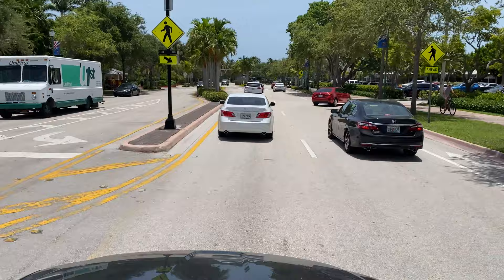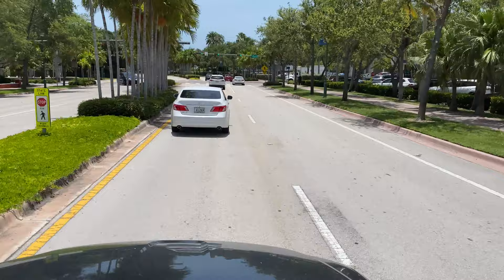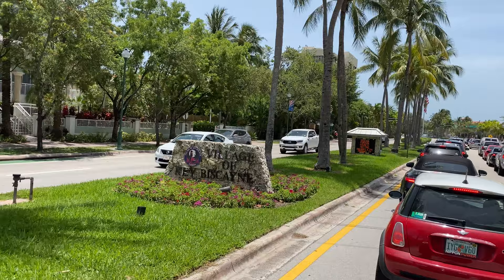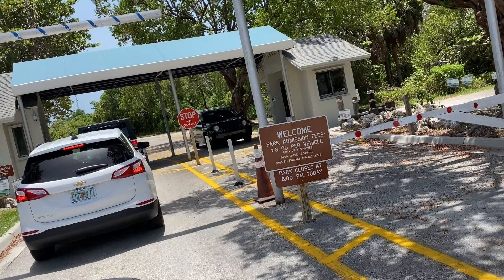Regarding public transportation: there is a bus stop about a quarter to half a mile from the park entrance, so the Miami-Dade transit system can get you here, but it's a long walk — especially if you're carrying beach gear. The best options are driving with a group or biking, since there's a bike path that leads straight into the park. No matter how you arrive though, you have to pay an entrance fee — they charge pedestrians, cyclists, and drivers alike.